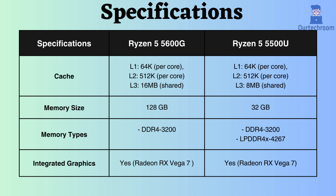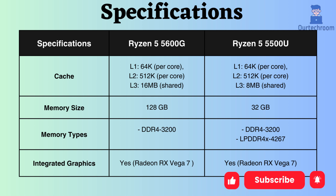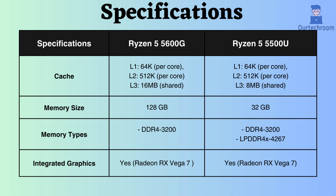The Ryzen 5600G supports up to 128 GB of RAM, while the Ryzen 5500U supports up to 32 GB, suggesting that the Ryzen 5600G is better equipped to handle high RAM loads. While the Ryzen 5500U supports both DDR4 and LPDDR4 RAM, the Ryzen 5600G only supports DDR4.